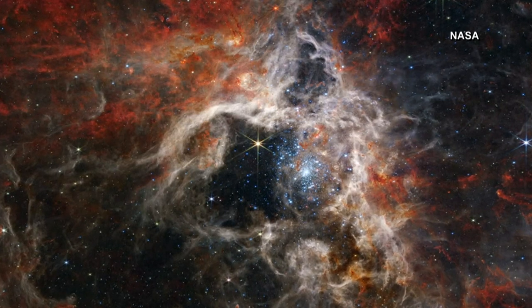Tonight we're sharing a new image from the Webb telescope. This image shows what they're calling the Tarantula Nebula — not as scary as it sounds; in fact, it's spectacular.